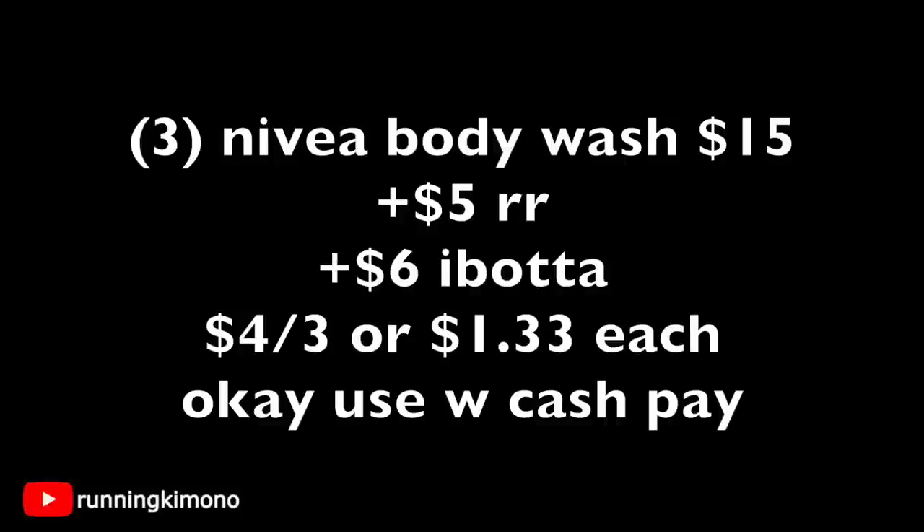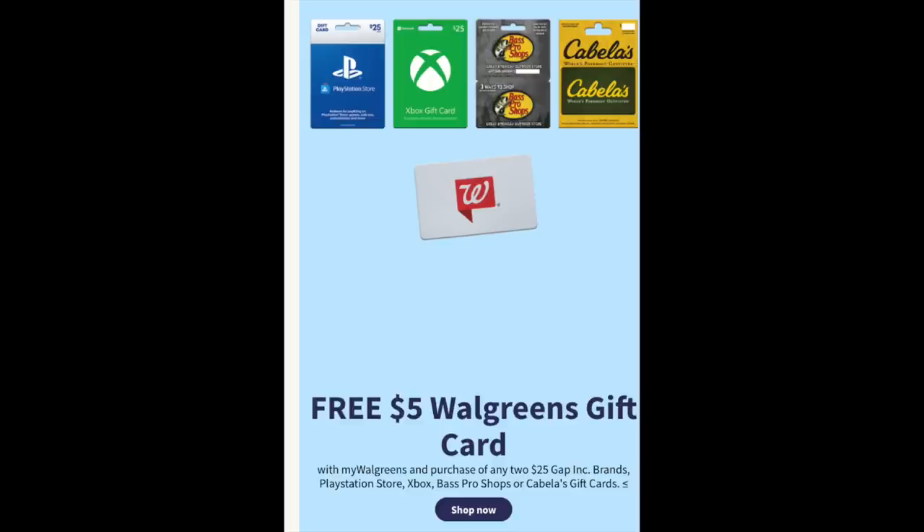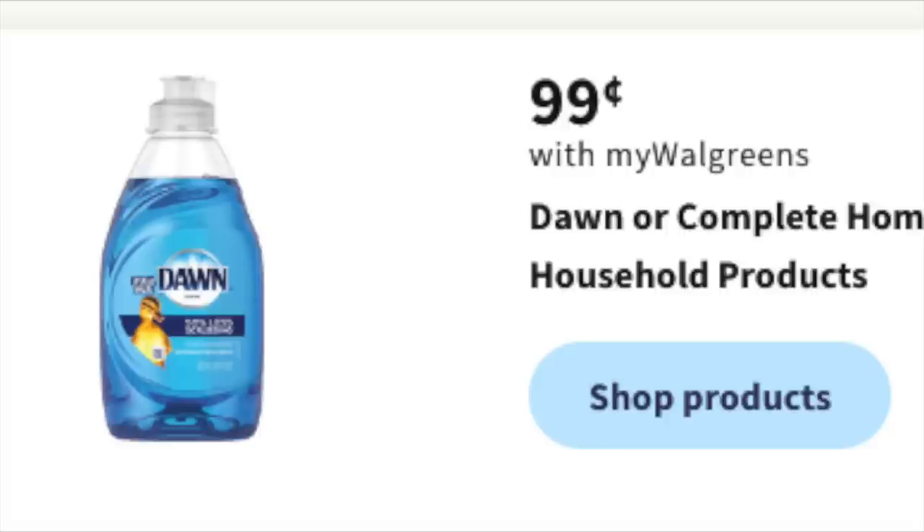Now let's talk about Father's Day, celebrated on the 19th — the week following. They have a deal where when you buy two $25 gift cards you get a $5 Walgreens gift card, so spend $50 and get $5 back. That's for the extreme couponer.